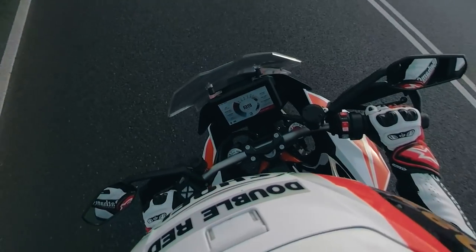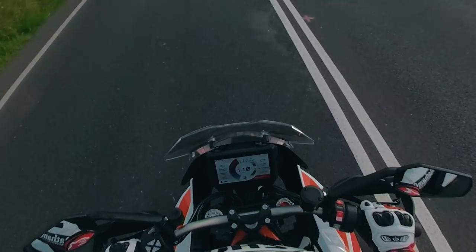But there were other things too — the heated grips, the little touches, and the dash was absolutely fantastic and easy to read.